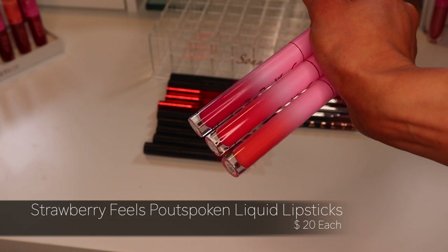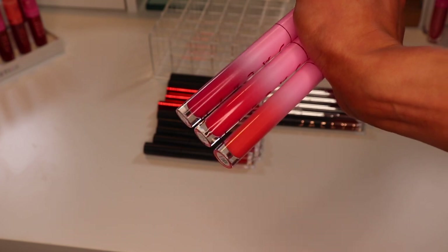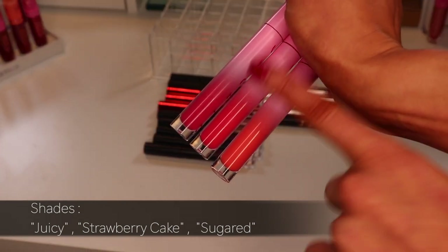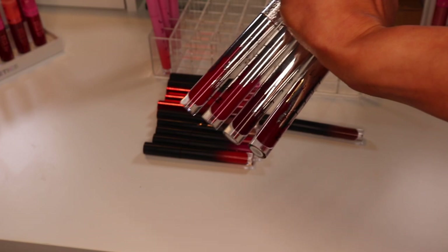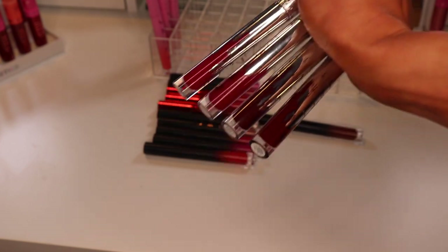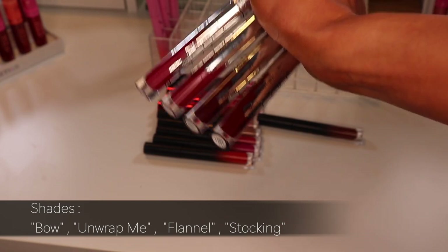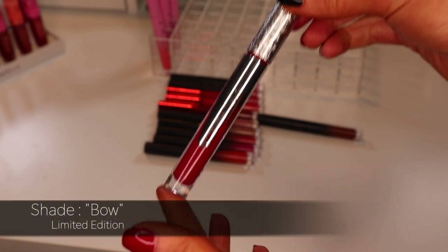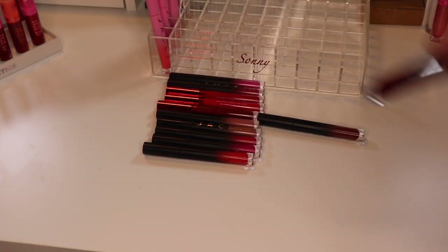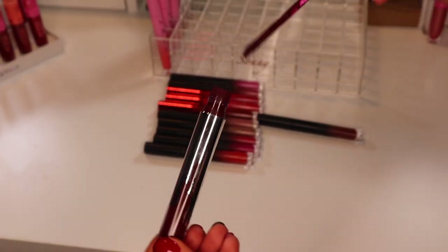These three shades from the Strawberry Dreams collection — I'm keeping all three. They're very summery. The shades are Juicy, Strawberry Cake, and Sugared. These four lippies are from a Christmas collection launched in 2021 — I absolutely love these, I grab these all the time. One of my favorites is the shade Bow — a beautiful red with pink undertones — and I have a backup of it. Another favorite from this launch is Stocking — a beautiful vampy lip — and I have a backup of that one too.